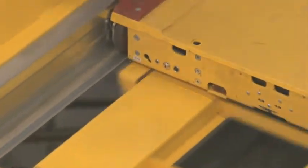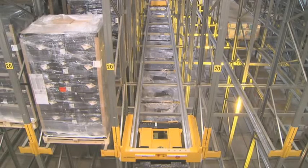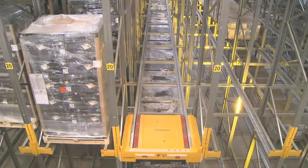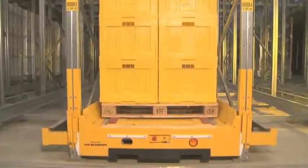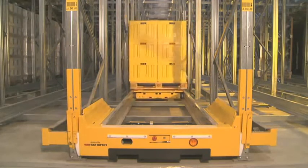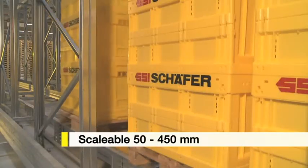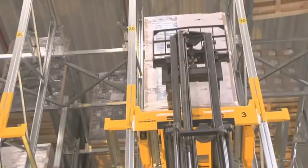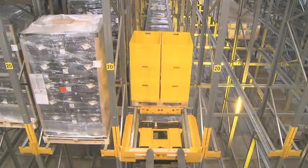The Orbiter operates completely independently in the channels. While the shuttle is executing a command and then automatically returns to the starting position, the forklift driver can turn to the next task. Despite the high performance of one meter per second, the Orbiter works very smoothly. The individually programmable pallet spacing, the innovative lift mechanism, and the smooth movements of the shuttle ensure the safe handling of even the most sensitive goods.